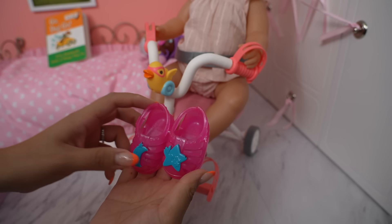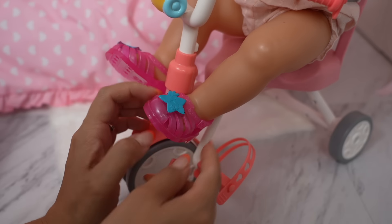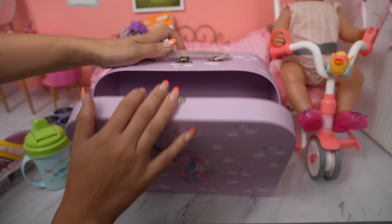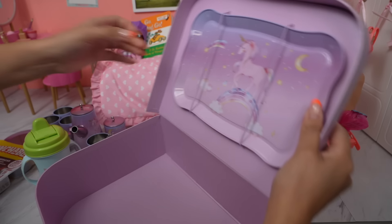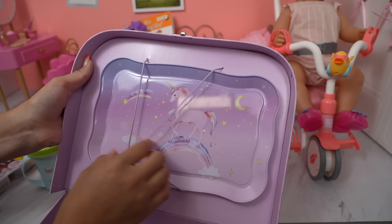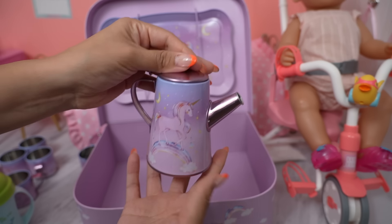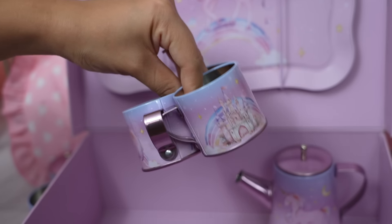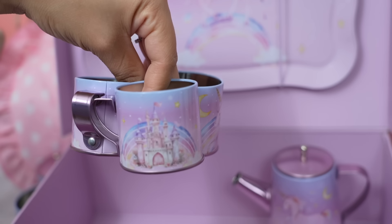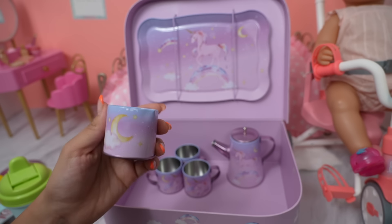First, we need to put shoes on Carly. These cute little jelly shoes are her favorite ones. Let's pack up our little picnic. This is like my little picnic basket. Here is a platter plate with a unicorn, here is my little teapot, here we have our little teacups, and look at the little castle — I would love to one day go to this castle. We have a little pitcher.